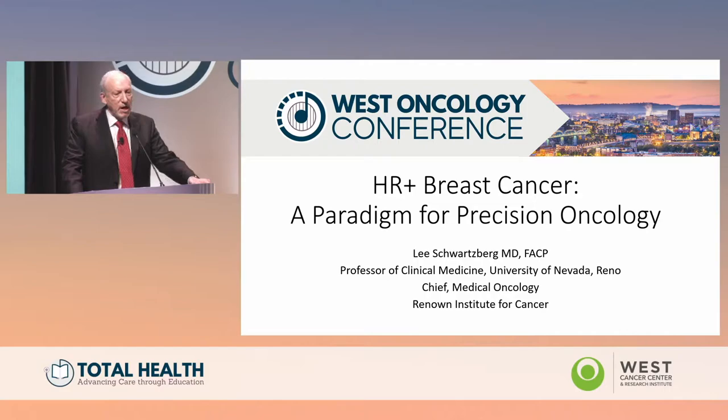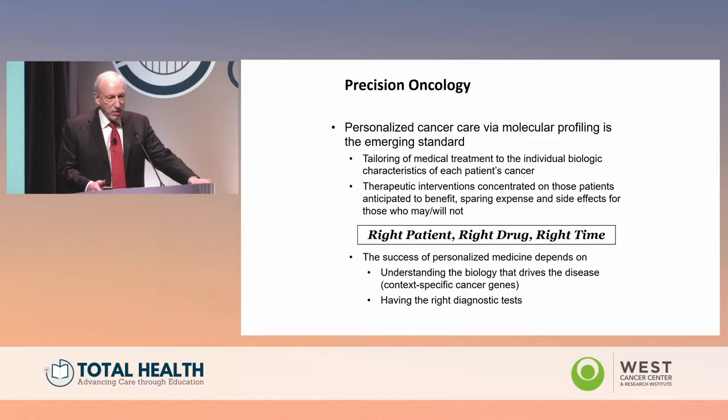In this first talk, I wanted to discuss precision oncology, specifically through the framework of breast cancer and hormone receptor positive breast cancer. Precision oncology is personalized cancer care using molecular profiling. The idea is that we tailor the treatment to the individual biologic characteristics of each patient's cancer.